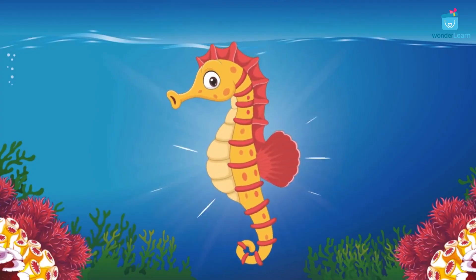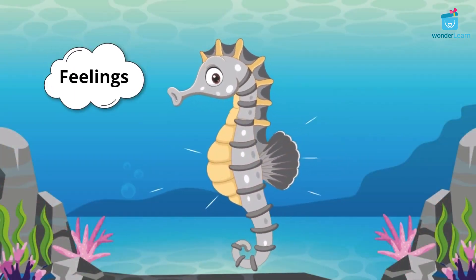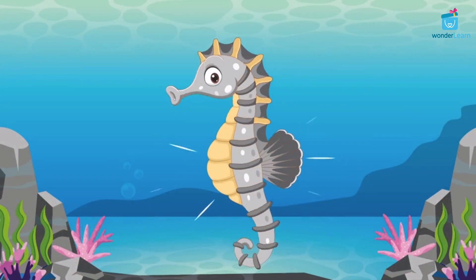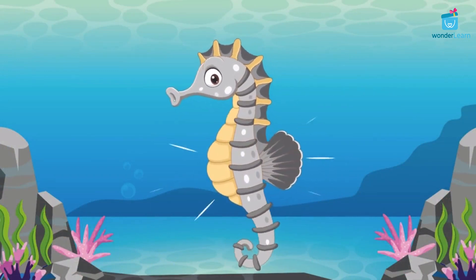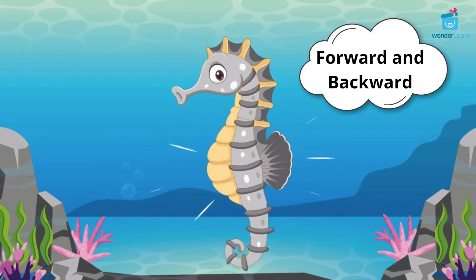Seahorses also change color to communicate during dancing with their partners to show feelings. Seahorses have excellent eyesight. Their eyes are able to work independently on either side of their heads. This means they can look forward and backwards at the same time.